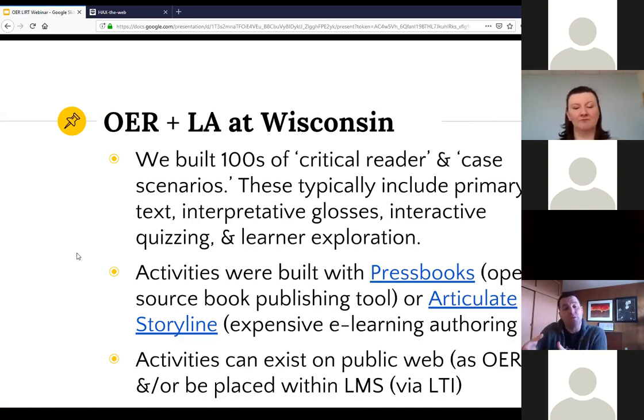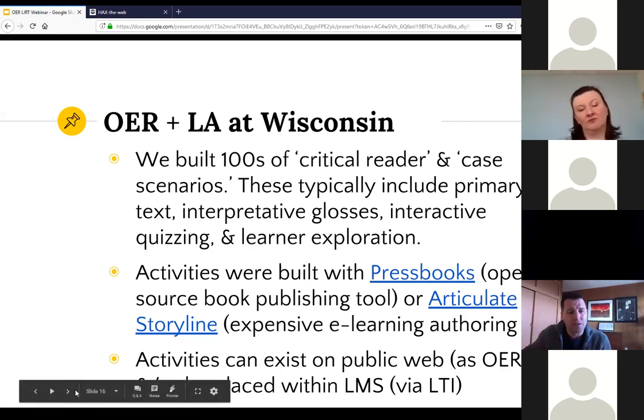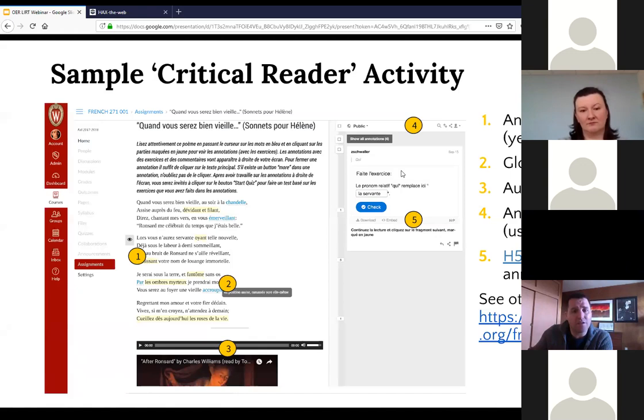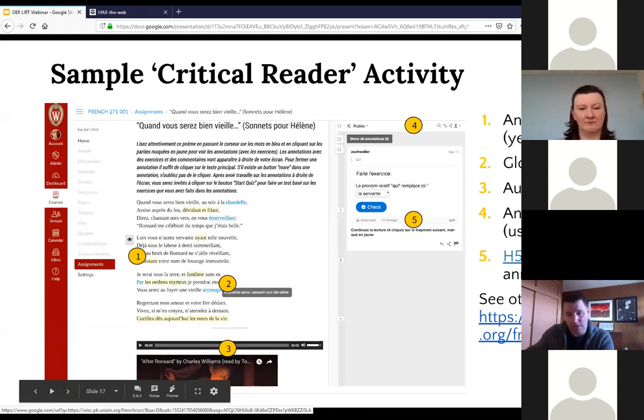These activities were built with two tools: we used Pressbooks, which is an open source book publishing tool, and we also used Articulate Storyline, which is an expensive proprietary software that does e-learning authoring. The activities could be placed on the public web as OER or placed within a learning management system via a standard called LTI. Here's an example of what one of these Pressbooks activities looked like inside Canvas. You can see on the left-hand side there's a poem; figure one shows highlighted text in yellow; figure two is a glossary term with the definition provided by the instructor; figure three shows interactive media; figure four shows an annotation layer using an open source tool called Hypothesis; and figure five shows an interactive quiz built with another open source tool called H5P, transmitting XAPI statements.